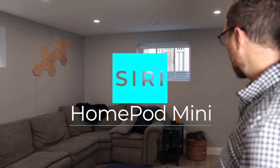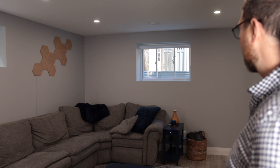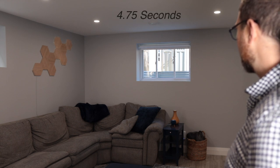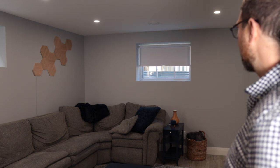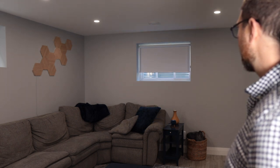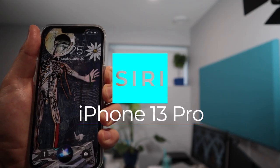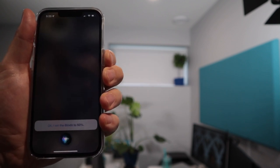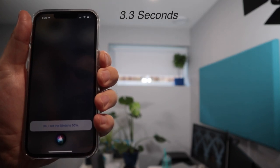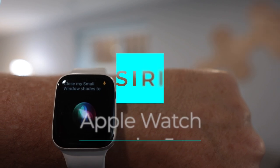And as you would expect, you can also use Siri. For example: 'Siri, close my large window shade,' 'adjust the blinds in Karsha's office to 50%,' and 'close my small window shades to 25%.'